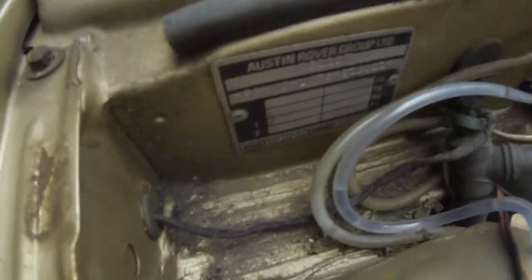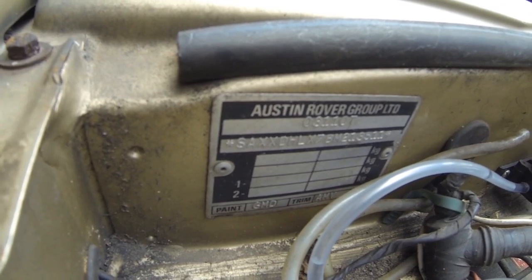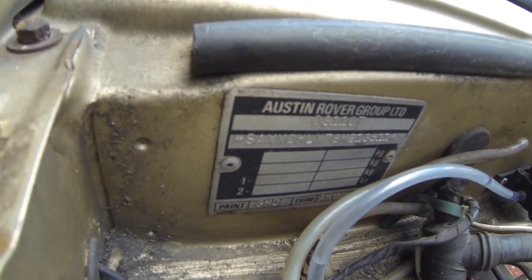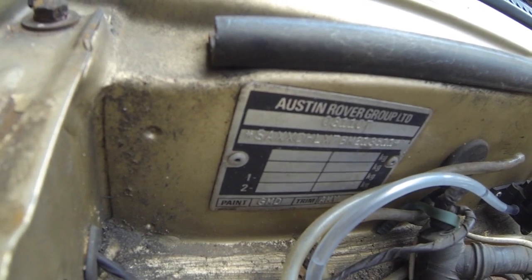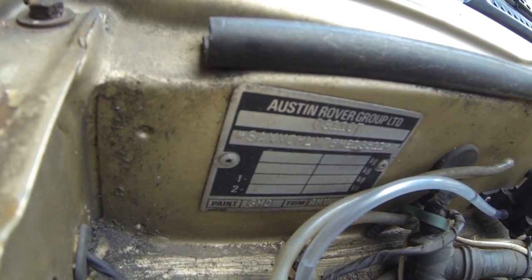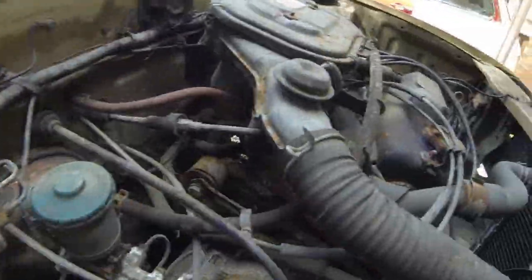I've just found the Austin Rover body plate on it, and it says the paint code is GMD - D for Desmond - and the trim is AMV. That will obviously mean something to Triumph Acclaim owners. The GMD is the paint code which I'm going to need because I'm going to get the actual colour reproduced.